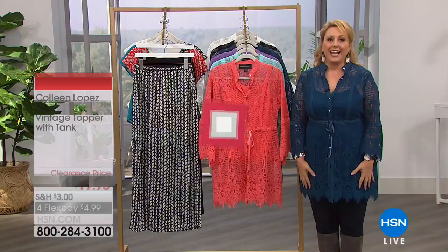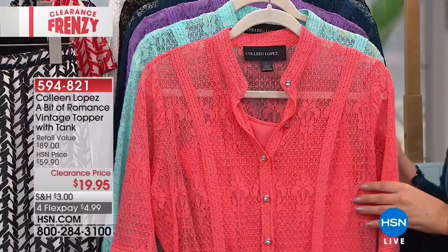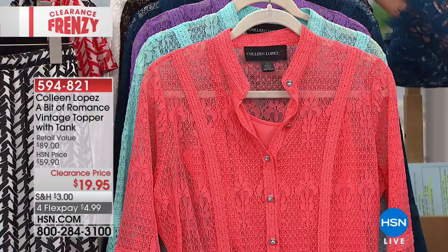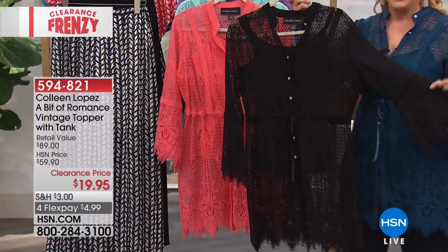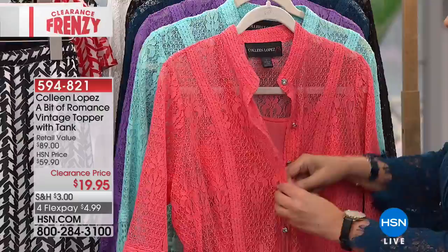Our next item is what I'm wearing, and I have a little story. Colleen Lopez did this top — the first time she did it, it was just the overlay without the tank underneath. I loved it so much I asked Colleen if she could do it for my summer host pick. It sold out. They decided to make more in more colors. Now you can see it in black, which is to die for. It comes with a tank in the exact same color — that's the coral.